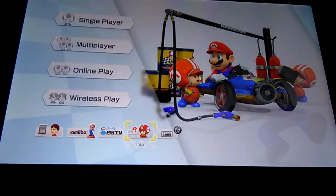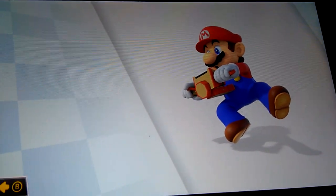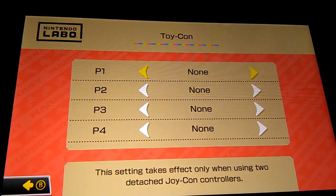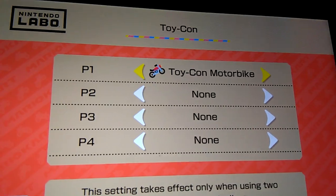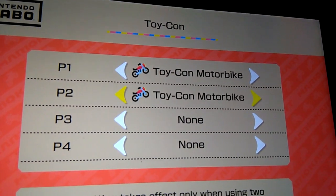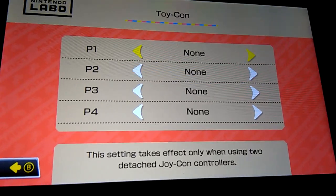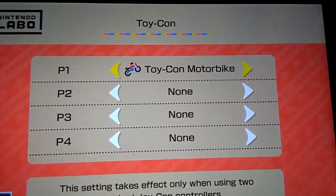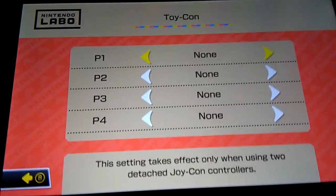So this is cool — we click this Toy-Con, this is so cool. Toy-Con motor bike. Oh, that's sick! So if you have the Nintendo Labo kit, you can use the Toy-Con to play Mario Kart.